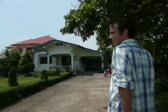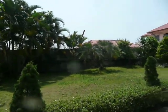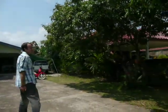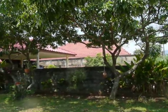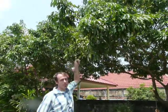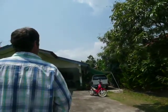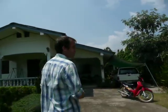Big front yard. Play badminton, football. Lots of gardening to do. Lots of plants, nice trees. This is called a lychee fruit. They're not quite ripe yet. So these look something big and juicy. So good. A motorcycle.